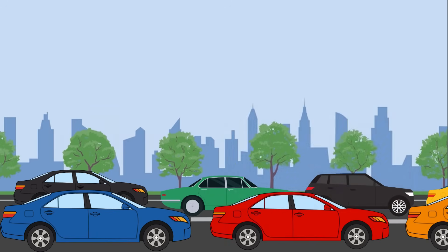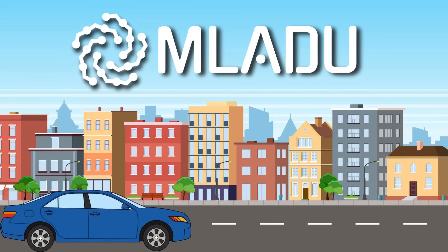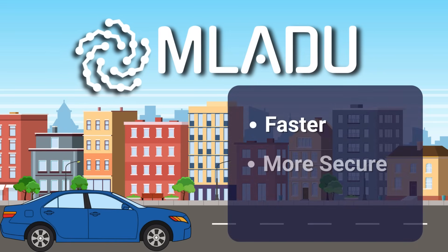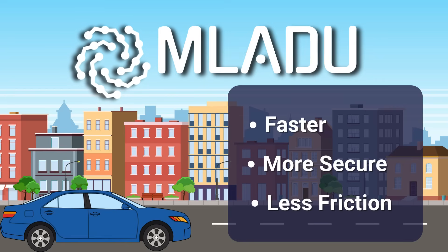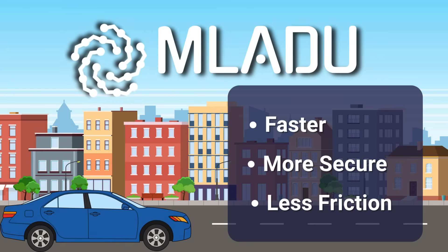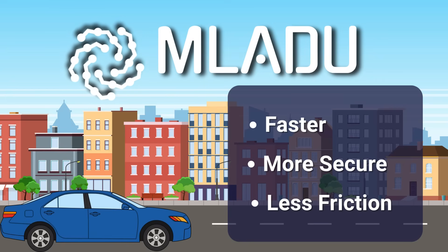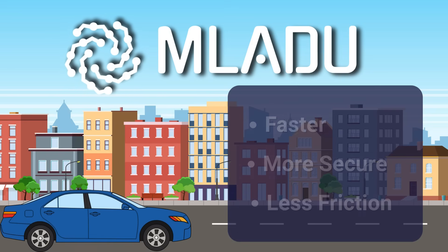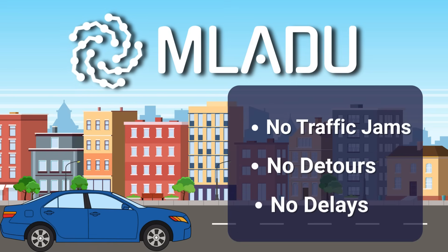This is where MULADU comes in. MULADU helps researchers navigate these barriers, delivering data faster, more securely, and with far less friction, so that you can focus on what matters most. Whether you're sending 500 megabytes or 500 terabytes of data, MULADU moves your data with ease — no traffic jams, no detours, and no delays.